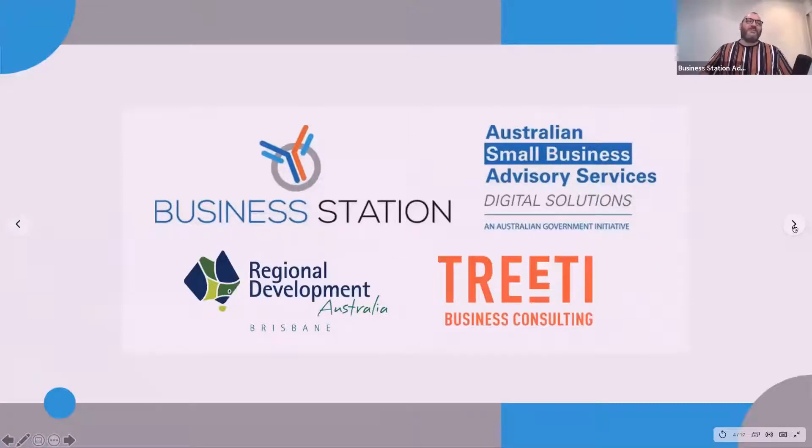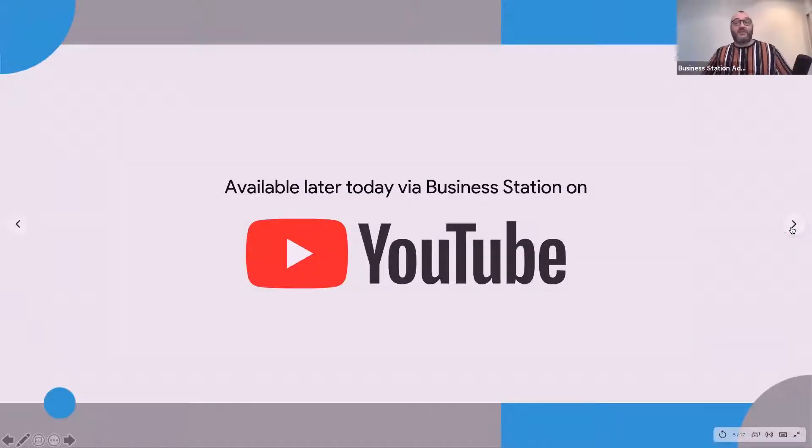This webinar is brought to you by Business Station and the Australian Small Business Advisory Services Digital Solutions Program, presented by the Australian government. Regional Development Australia Brisbane presents this in Queensland on behalf of Business Station, and in the Northern Territory, Treaty Business Consulting is the partner. You'll be able to view this later on YouTube through the Business Station YouTube channel and through my own channel, Dante St. James.